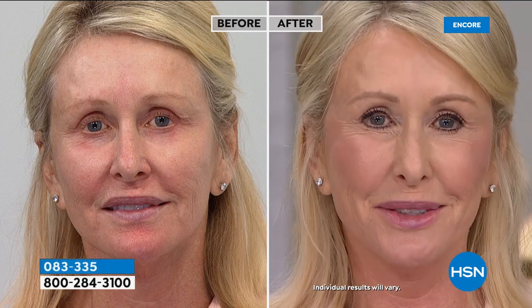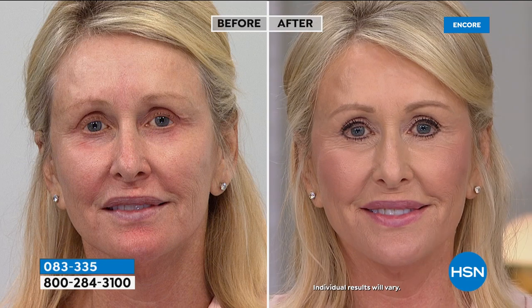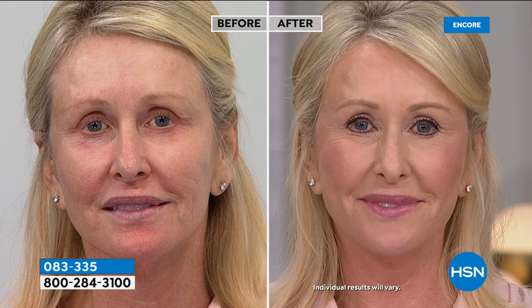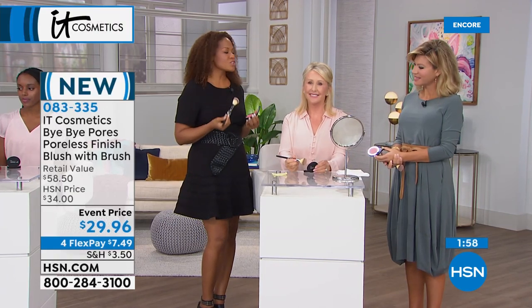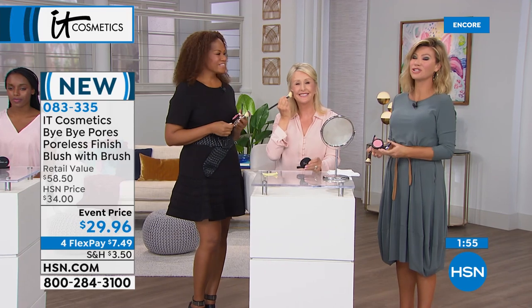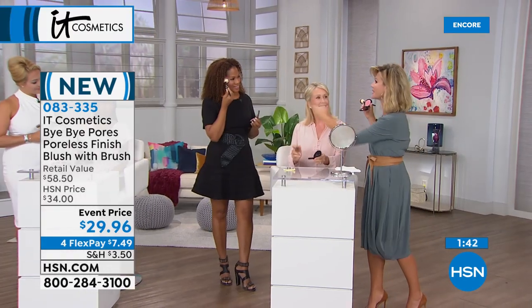Ann is wearing Je Ne Sais Quoi and it just looks like health, vitality, and youth. Look at her before — as we age at 52, you lose color, vitality, and that lift. But after, blush gives it all back. So many of us go without blush because we haven't found the right color or we're afraid of putting on too much. IT Cosmetics has a color for every skin tone.